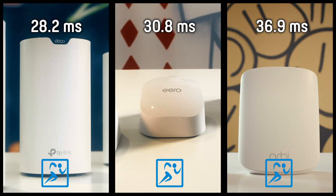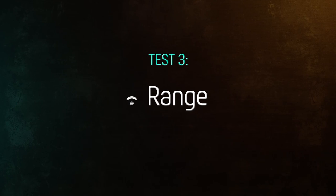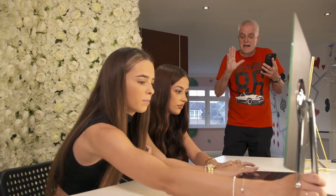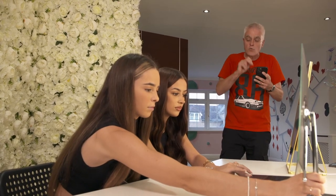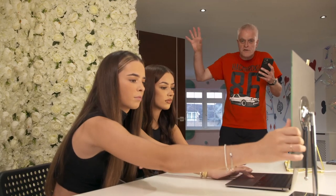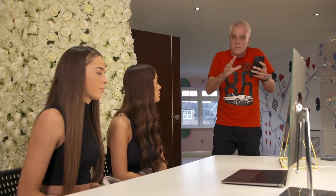Latency for the Netgear: 36.9 milliseconds. When it comes to multiple users, the most expensive mesh comes in last place, with the cheapest from TP-Link coming first, giving it the overall lead going into round three — the all-important range test. For this test, Brooke and Shannon are going to be streaming a live video, which I'm going to watch on my phone using Wi-Fi as I wander around the house. The winning mesh network will be the one that sustains the signal best.